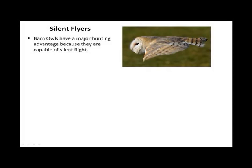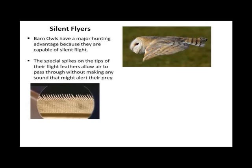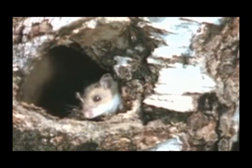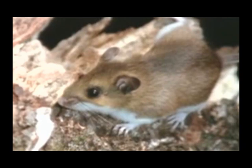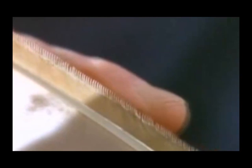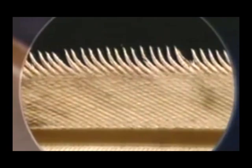Silent flyers. Barn owls have a major hunting advantage because they are capable of silent flight. The special spikes on the tips of the flight feathers allow air to pass through without making any sound that might alert their prey. The mouse, however, has ears of its own — if it hears the owl coming, it can simply run away. There's a fight between owls and mice: mice have ways to avoid owls, and owls have ways to improve their chances of catching a mouse. The very leading edge of the wing feather has a little series of tiny spikes that stick out on it. No other bird of prey has these spikes.